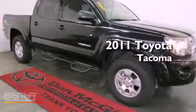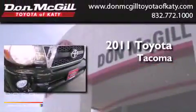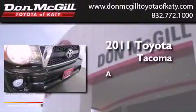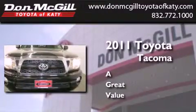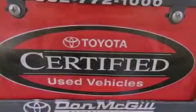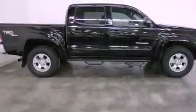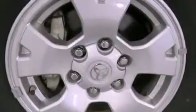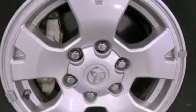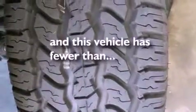This is a certified pre-owned 2011 Toyota Tacoma. All of the following features are included: air conditioning, full power accessories, a CD player, an engine immobilizer theft deterrent system, traction control, side curtain airbags, rear seat childproof door locks, and this vehicle has less than 29,000 miles.